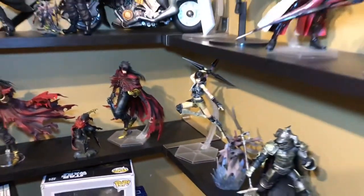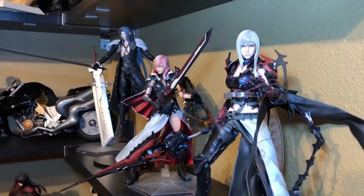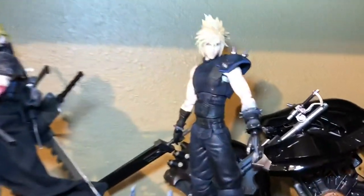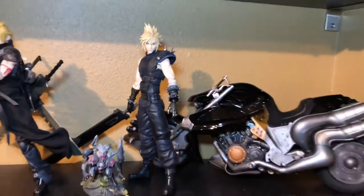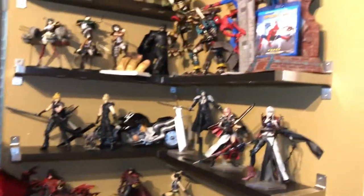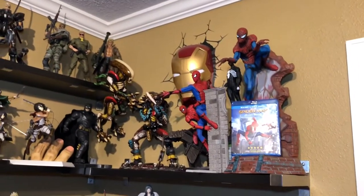Here are the Play Arts Kai Final Fantasy figures: Vincent Valentine, Yuffie, Aranea Highwind from Final Fantasy 15, Sephiroth, and the most latest addition — Cloud Strife from Final Fantasy 7 Remake, First Class Edition. I'm going to be honest — I haven't really taken the time to sit down and play it yet, but hopefully I get to play it soon because I've heard really good reviews about it.